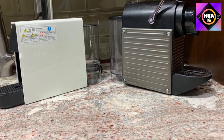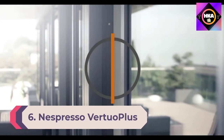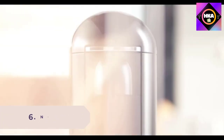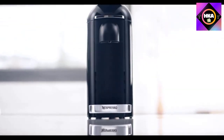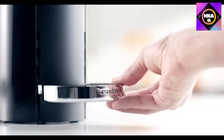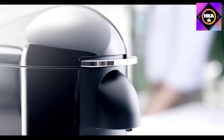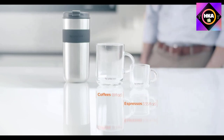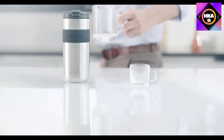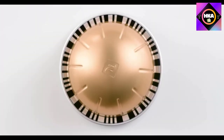Number 6: Nespresso Vertuo Plus. If you're looking for a reliable machine that can produce daily cups of coffee as well as elegant cups of espresso, the Nespresso Vertuo Plus is your best bet. This versatile and functional pick does it all and doesn't take up too much space on the countertop. Sleek and streamlined, this coffee maker can make four sizes of drinks: espresso, double espresso, lungo, and coffee.